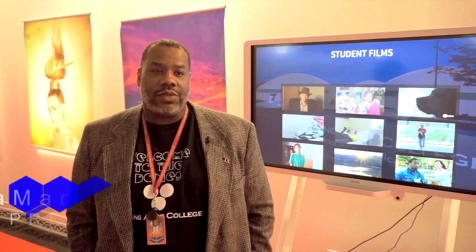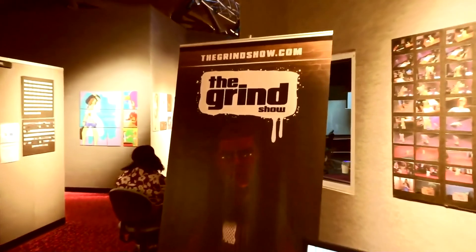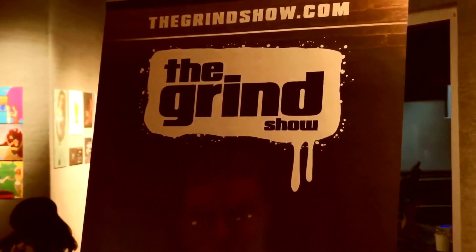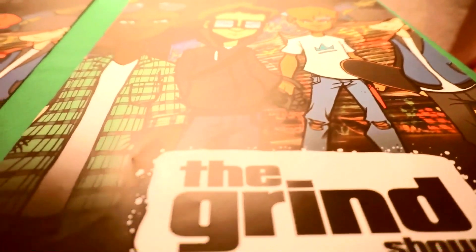My name is Lamar Shannon. I am the campus president of Living Arts College and Living Arts Institute. It's a great honor to be hosting the Raleigh Film and Art Festival — it's more than what I could even dream of. I'm actually having a great time, students are having a great time, and there's been a lot of talent here the last two days. I'm learning a lot, and definitely there's great artwork going on with the vendors, great movies and great shorts.